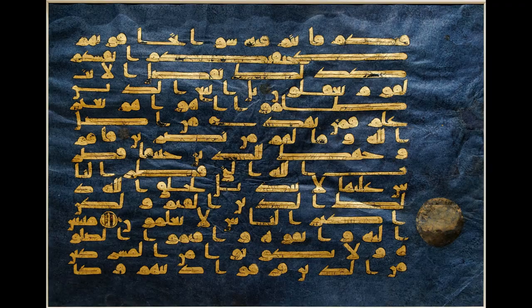This Blue Qur'an dates from the 9th or 10th century. It's written in Kufic text, which is the earliest form of Arabic script, developed around the 7th century. It's one of many copies, but this particular copy is very distinctive because of its beautiful blue indigo-colored paper set against gold writing. There have been many other Qur'ans written with silver or gold on dark paper, but this particular writing is also very elongated and artistic — it's almost like a painting of its own.